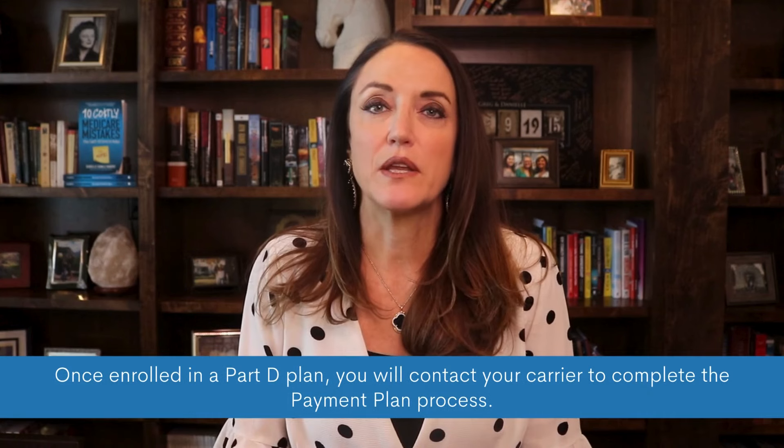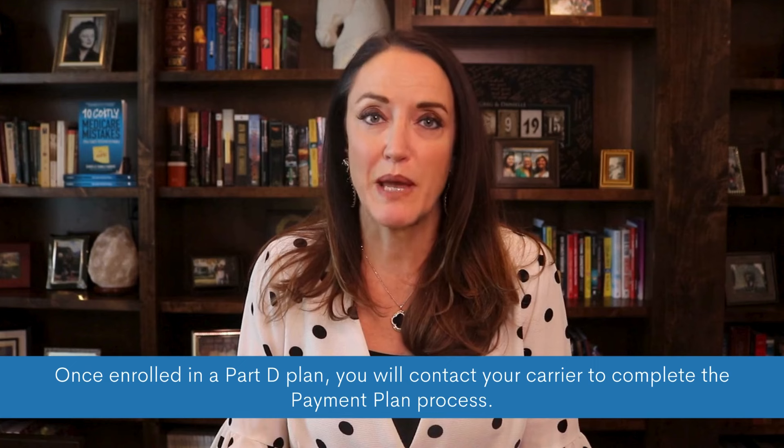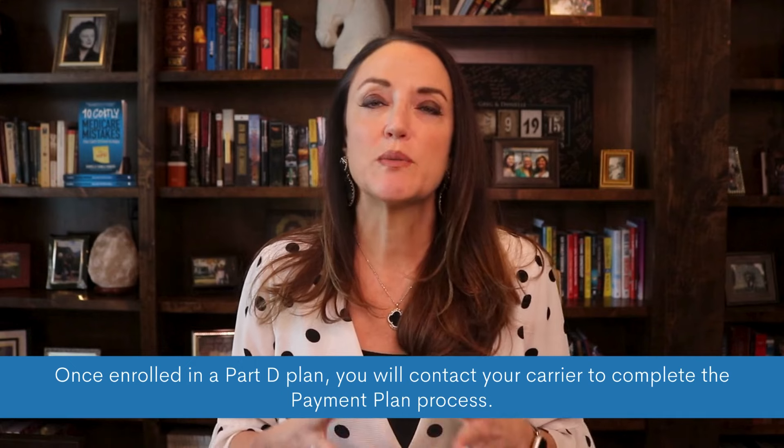So how will it work? Well, we don't have all the details just yet, but from what we know right now, you will be able to enroll in the payment plan once you choose your Part D coverage for 2025. Once you are enrolled in a Part D plan, you will be able to contact your plan sponsor and complete the prescription payment plan election process, which must be processed within 24 hours to prevent drug dispensing delays. CMS will be developing tools to help you decide whether the program is right for you, since not every beneficiary takes expensive medications.